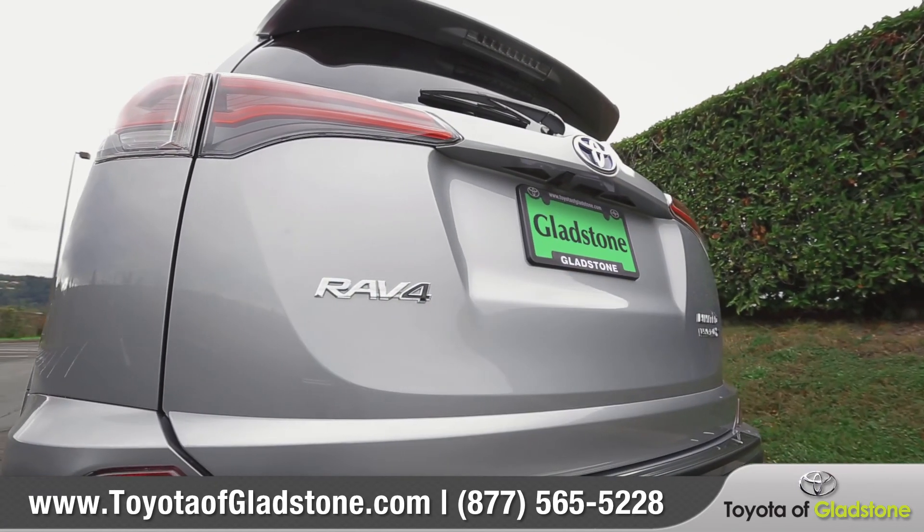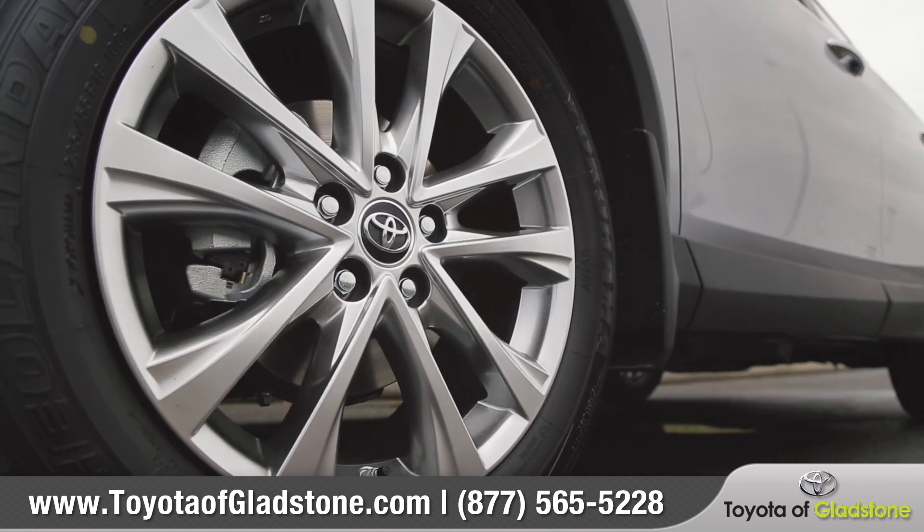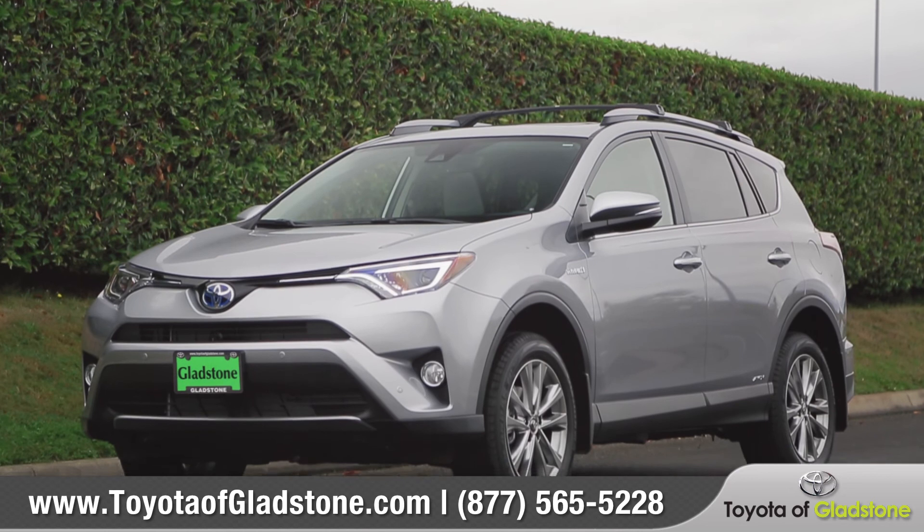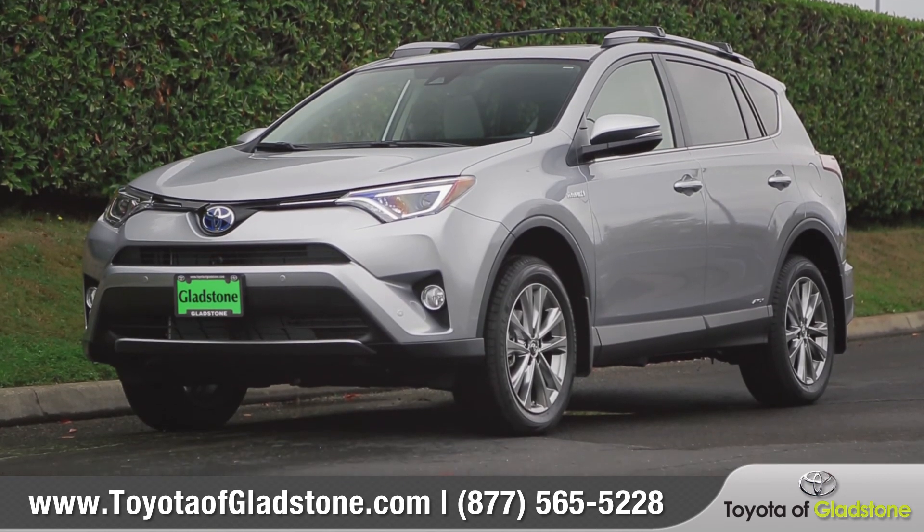As athletic as it is refined, RAV4 is ready to take you on that next great journey. So come down and see us and check out the 2017 Toyota RAV4.